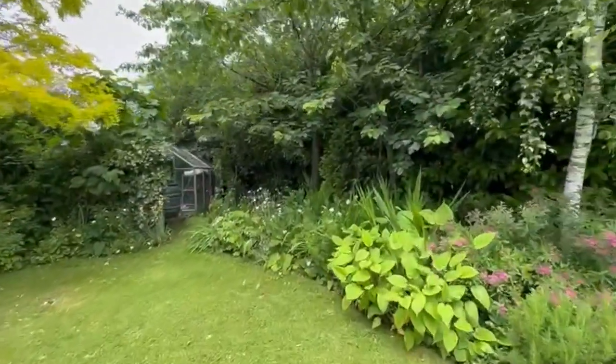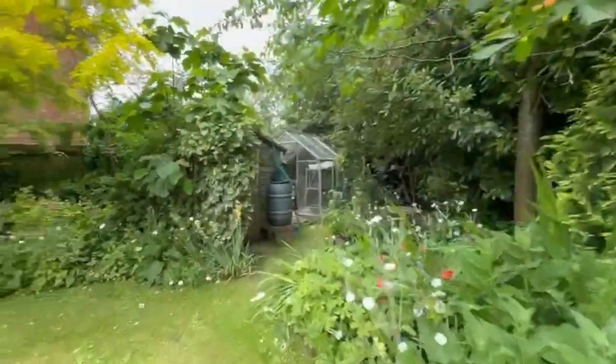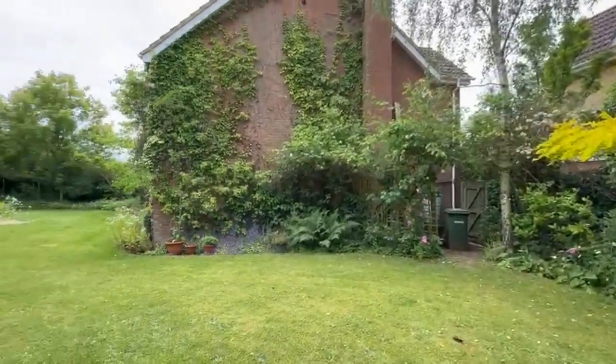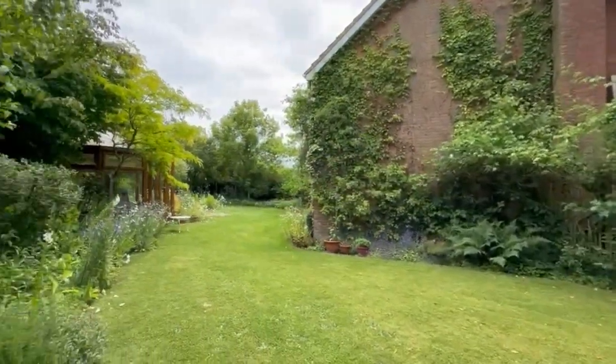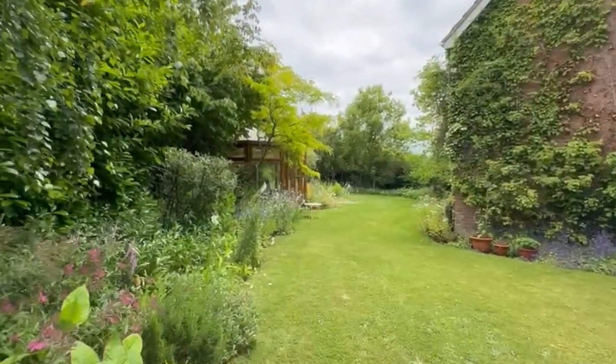I'm just going to walk you to the top so you can see there's a greenhouse and a shed at the top as well. I have to verify whether they're included, but as you can see that gives you a better idea of the size of the garden.